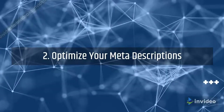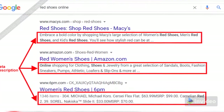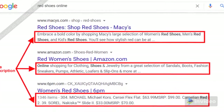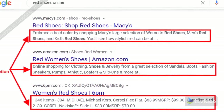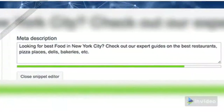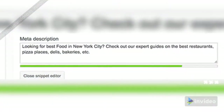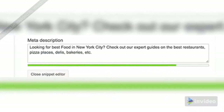Step 2: Optimize your meta descriptions. Meta descriptions are the content that appears directly below the title tag in the SERPs, meaning they also play a vital role for click-through rates. Best practices are: personalized, precise, and meta description length should be approximately 150 characters.